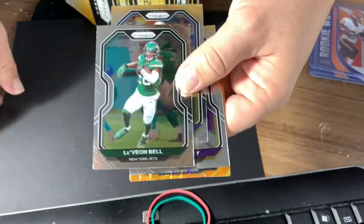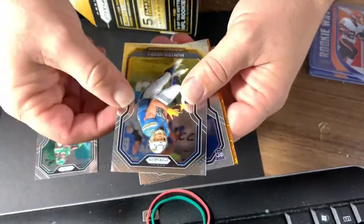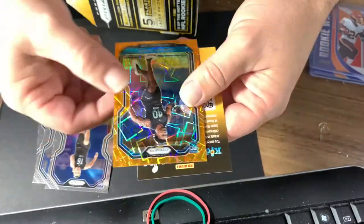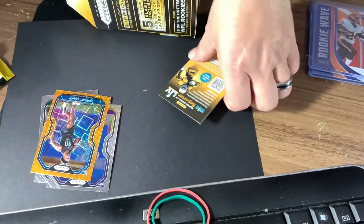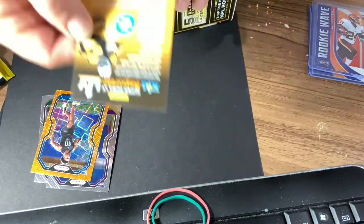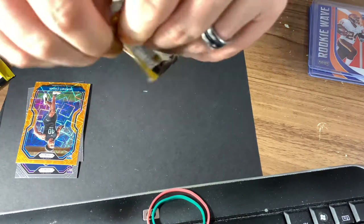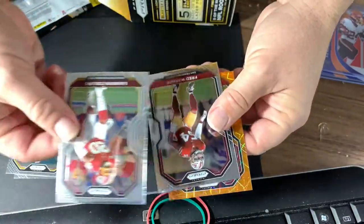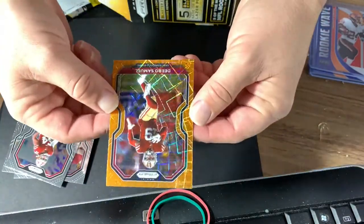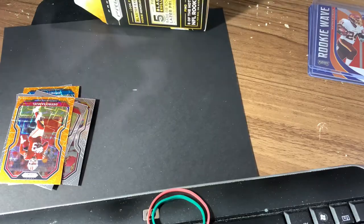We got Le'Veon Bell, Hunter Henry, Nate Stanley. And oh, you get a rookie, but it's Jeremy Chen — I don't know who you are buddy. Troy Polamalu, Landon Collins, Fred Warner, and a Debo Samuel. Well, this is going a lot faster than those other ones did — there's only four cards in here.